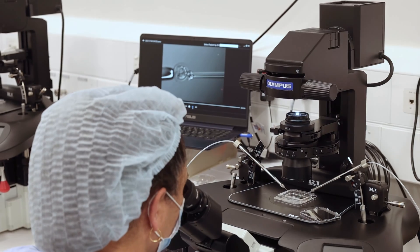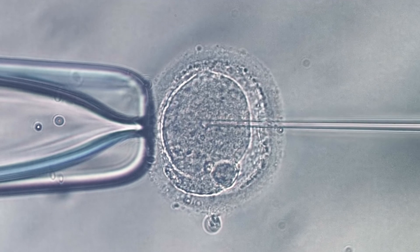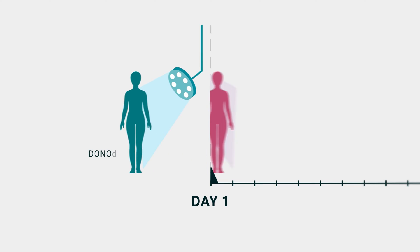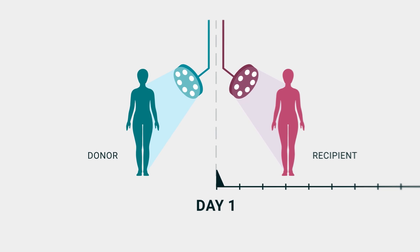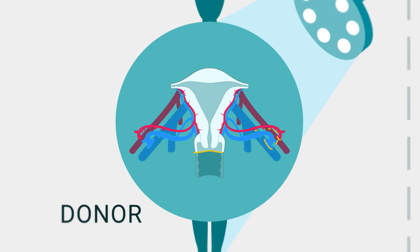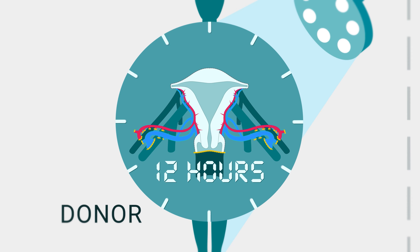Prior to the surgery, all recipients must have at least five embryos stored from IVF. On the day of the transplant, the recipient and donor have surgery in parallel theatres. First, the donor's womb is dissected along with the surrounding blood vessels. This procedure can take up to 12 hours.